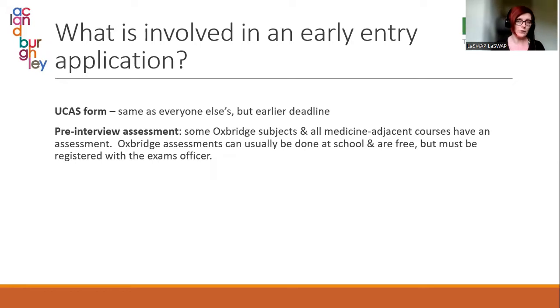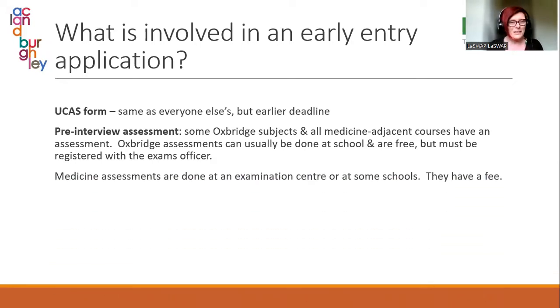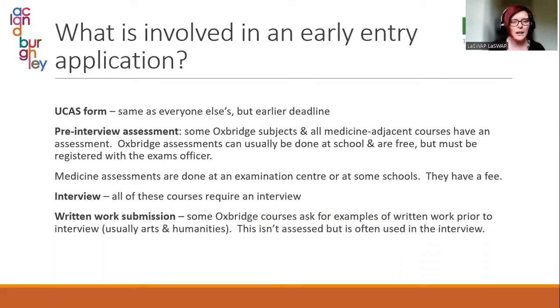The sooner they can let their exams officer know, the better. Medicine assessments are a little different — firstly they have a fee. There are two medicine assessments: a BMAT and a UCAT. The BMAT can be done in some schools, but the UCAT has to be done in a special Pearson exam centre and needs to be booked online. All of these courses require an interview — assume they are definitely going to have one. In some cases there is also a written work submission.